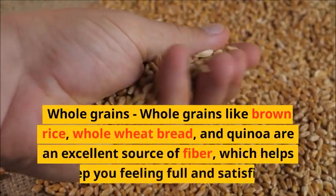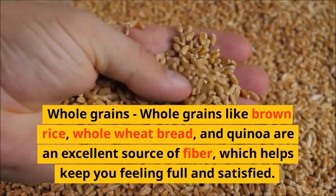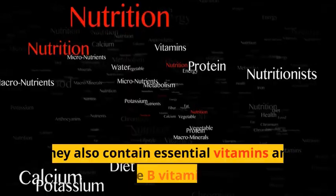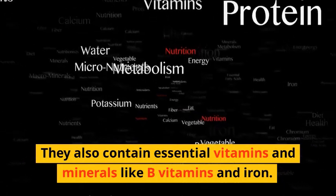Whole Grains. Whole grains like brown rice, whole wheat bread, and quinoa are an excellent source of fiber, which helps keep you feeling full and satisfied. They also contain essential vitamins and minerals like B vitamins and iron.